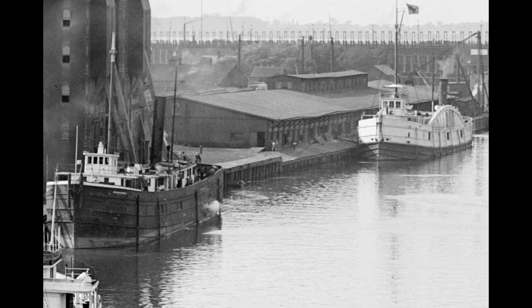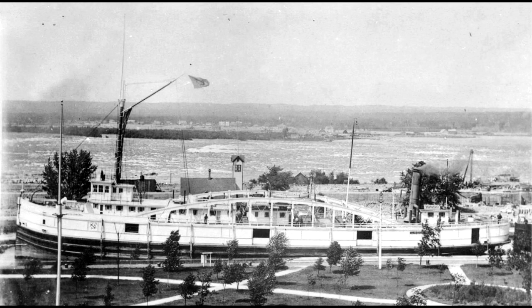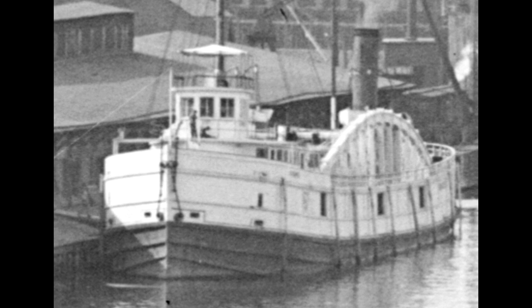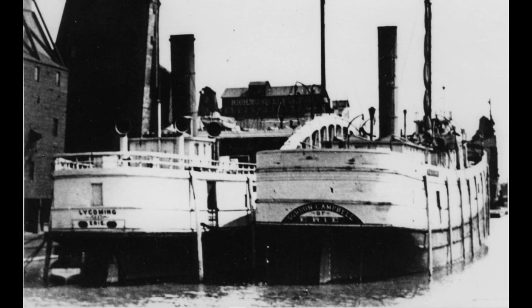Directly behind the Gordon is another wooden package freighter, the Lycoming, which was Captain Wright's command, and delivered 18,700 bushels of barreled flour. Constructed by F.W. Wheeler at West Bay City, Michigan in 1880, the Lycoming would survive just ten years, two months, and two days after this photo was taken. On October 21, 1910, she would burn on Lake Erie. Having been converted to a lumber hooker in 1906, the Lycoming was seeking shelter from the Lake Erie gale at Rondeau, Ontario, when she struck the breakwall there and caught fire. In one of the few images of the Campbell, we see her early in her career rafted to the Lycoming — so this isn't the first time these two boats hung out together.